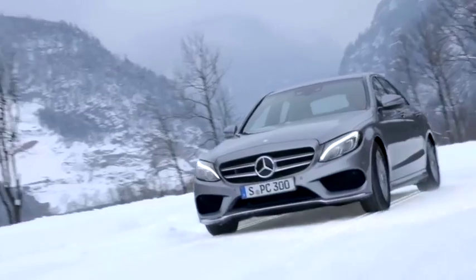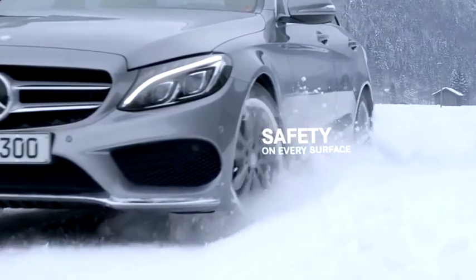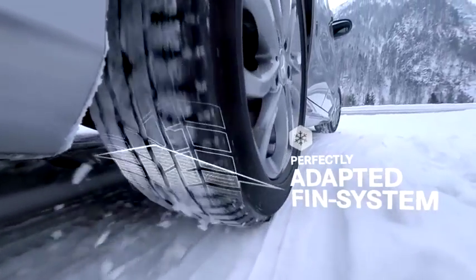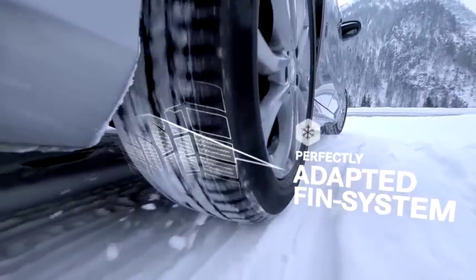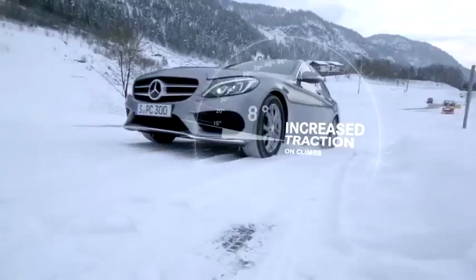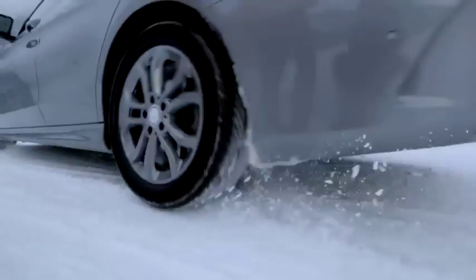At snowy conditions, this extra safety cannot be valued enough. The fins of the winter tread will knock into the road surface, providing optimized contact with the road for more traction and stability when starting, on a slope, or when accelerating.